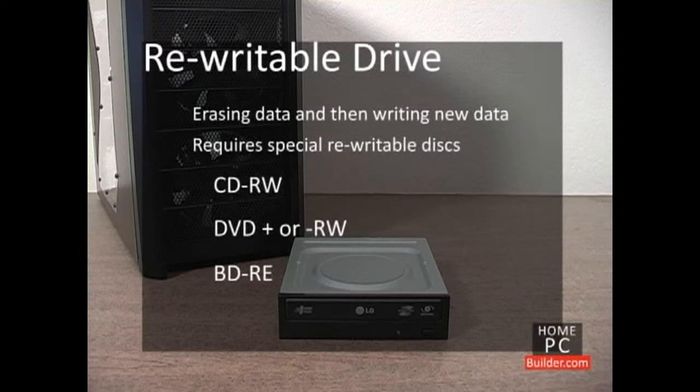The burning speed for rewritable discs is lower than write-once blank discs: 32x for CD-RWs, 8x for DVD-RWs, and 2x for Blu-ray rewritables.